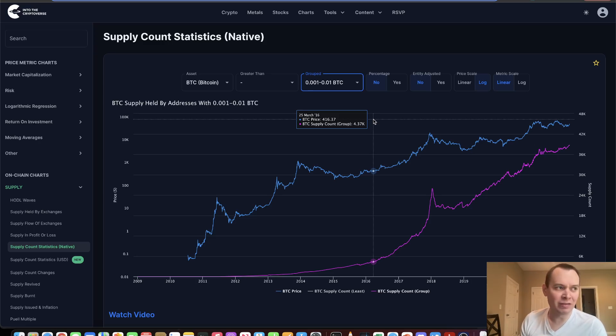If Bitcoin's currently at just below $47,000, one-tenth of a Bitcoin would be $4,700. So you're talking about just $47 essentially worth of Bitcoin just to get into that bracket.